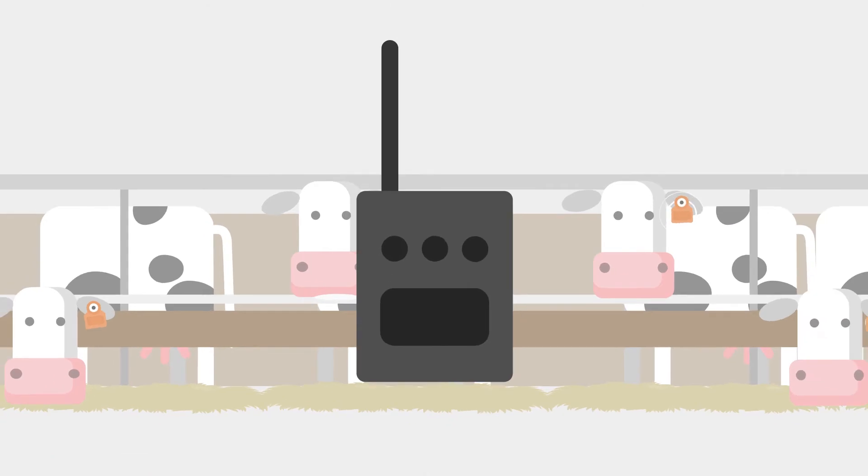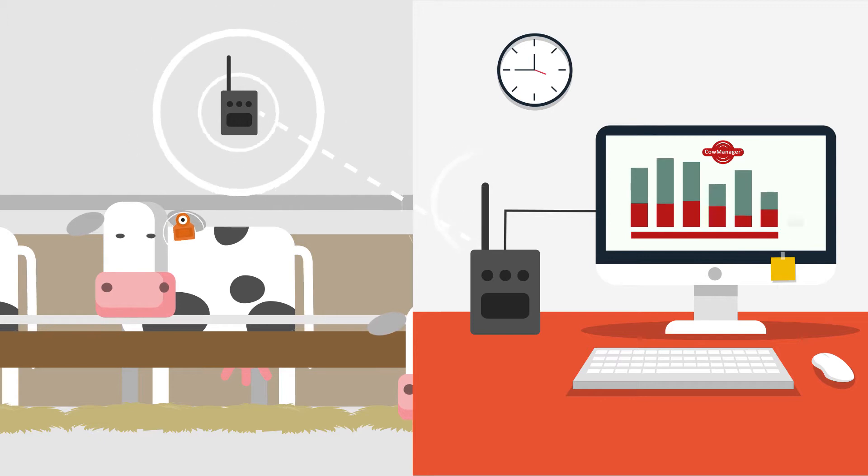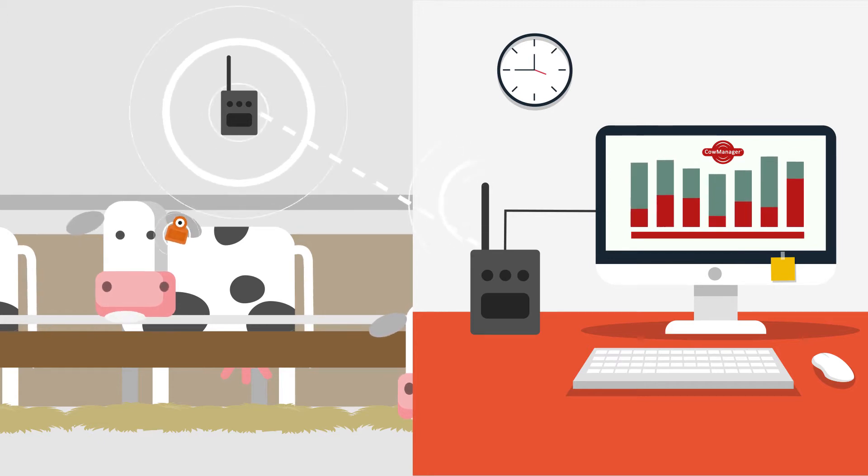The cow's data is collected by wireless routers inside or outside the barn. This data is forwarded to the main antenna attached to the computer.